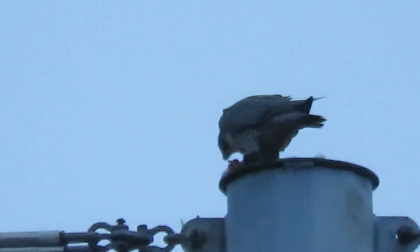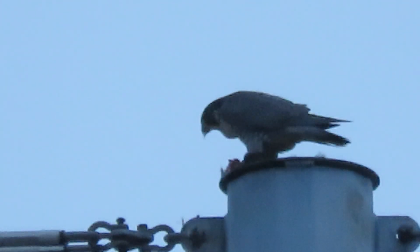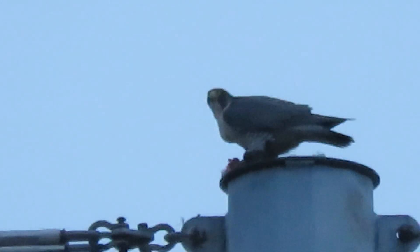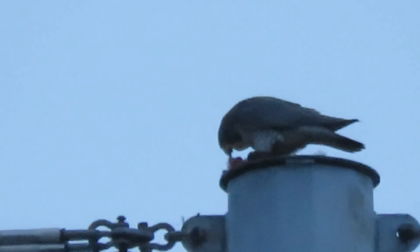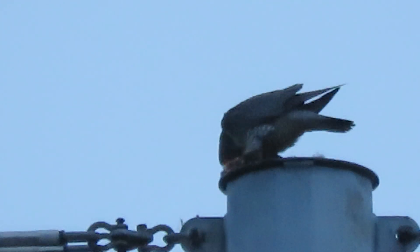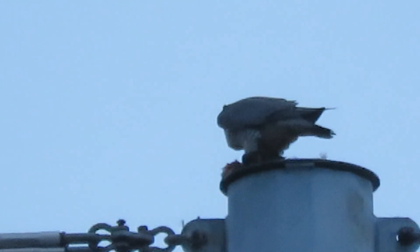We're glad we got up early and the rain quit — we get to watch our peregrine eat today. We usually always get her sitting with a full crop, but today we get to see her dissect her food. It's a fresh kill, she just got it this morning. The innards are pulled out and she's just tearing into it. It's not that big a bird — probably the size of a jay or a robin.